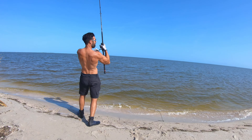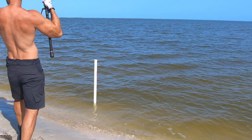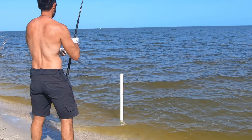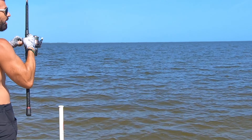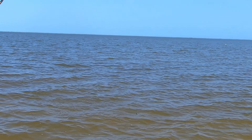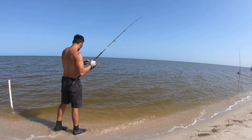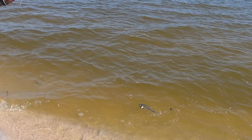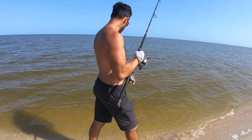I got it — whatever I got, I got this time. What the hell is this coming in at me right now? Probably a catfish. What do we got here? This is probably what's been stealing my bait all day. Yeah, that's what it is — it's a freaking catfish. Look at him fighting here.